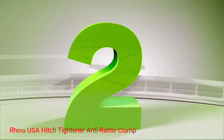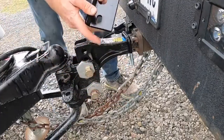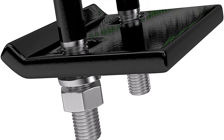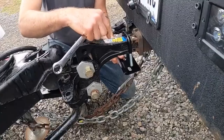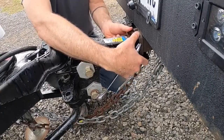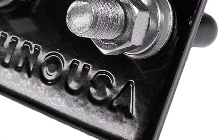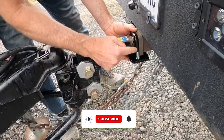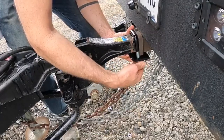Number 2: Rhino USA Hitch Tightener Anti-Rattle Clamp. The Rhino USA Hitch Tightener boasts exceptional build quality, ensuring durability and long-lasting performance. Crafted with premium-grade materials, this device is built to withstand the demands of heavy-duty towing. Its robust construction provides a solid and reliable connection between the vehicle and the hitch receiver, inspiring confidence in its ability to handle various loads effectively. This is designed to be universally compatible with most 1.25-inch and 2-inch hitch receivers, allowing it to seamlessly integrate with a wide range of vehicles including SUVs, trucks, and cars.